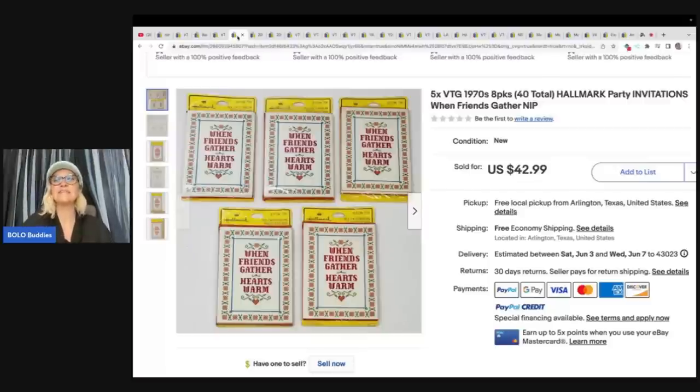Five times vintage 1970s eight-pack Hallmark party invites — 'When Friends Gather.' These came from the Goodwill bins, listed in their spreadsheet for $4.60. They sold for full price of $42.99. Originally listed individually and they weren't selling well. Decided to lot them together and they sold pretty quickly. Most people, if there are eight per pack, are probably going to need more than one pack, so selling them as a lot may be a better option.